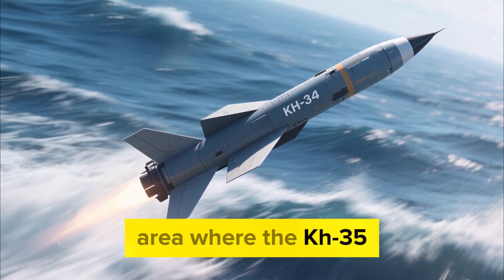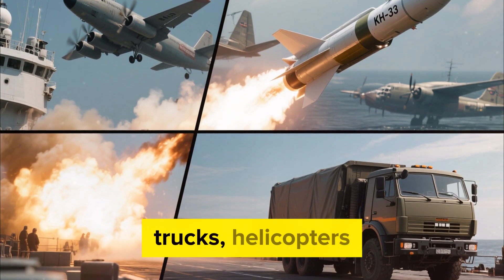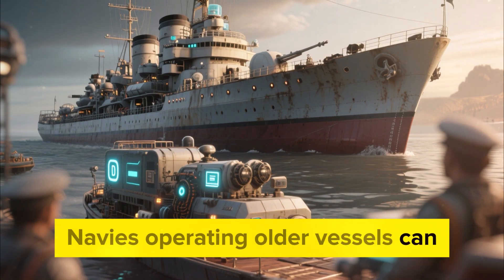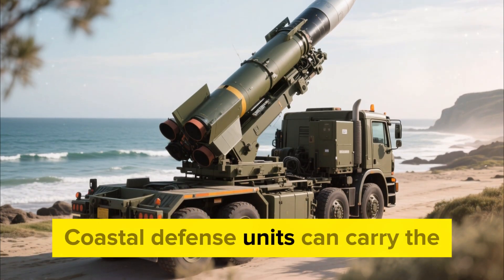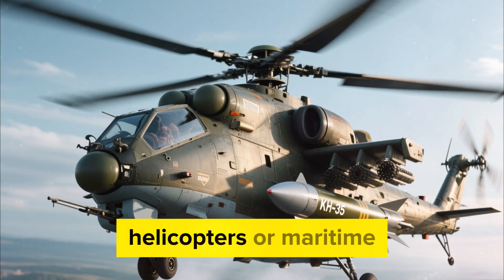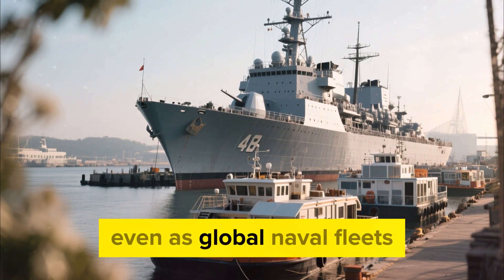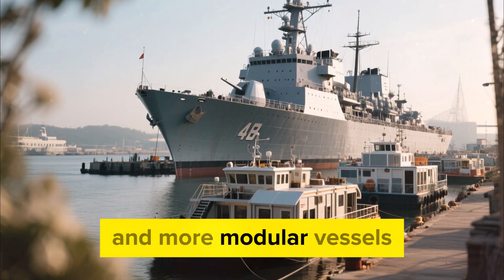Mobility is another area where the KH-35 upgrade really matters. Because the missile can be fired from ships, trucks, helicopters, and aircraft, its 2026 improvements apply across multiple domains. Navies operating older vessels can install the new system without needing major redesigns. Coastal defense units can carry the missile on mobile launchers for rapid deployment, and air forces using helicopters or maritime patrol aircraft gain a more modern and responsive strike option. This flexibility keeps the missile relevant, even as global naval fleets shift toward smaller, faster, and more modular vessels.